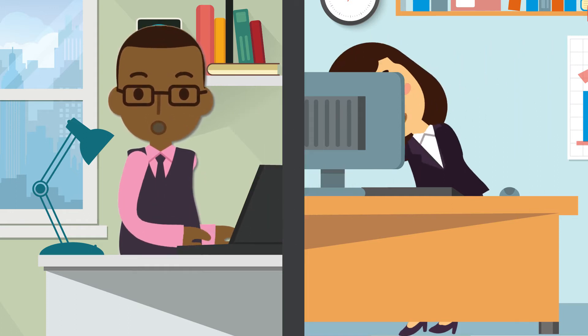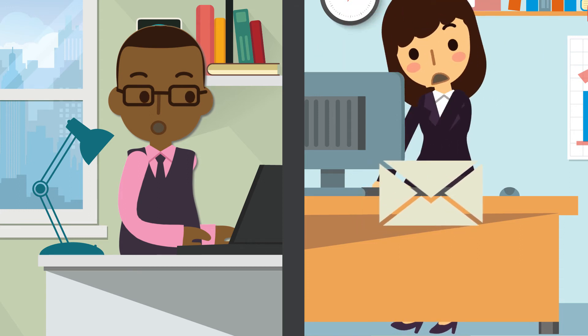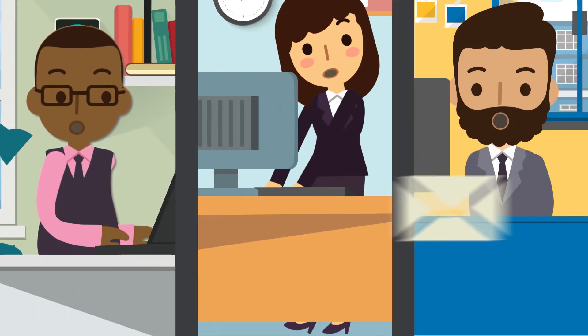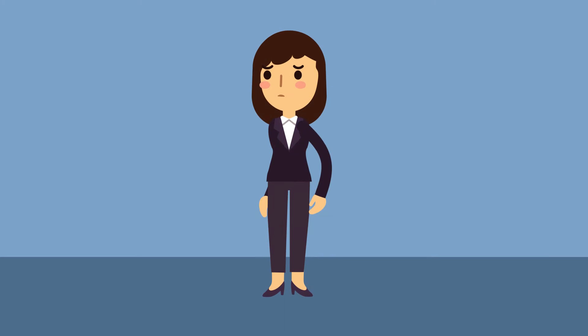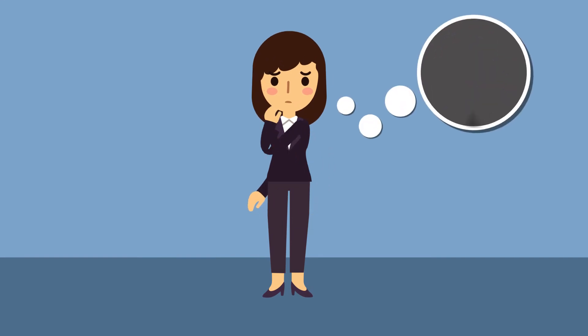But wait, there's another problem. Just after hitting send on her encrypted email, Alice realises she hasn't sent it to Bob at all. She's accidentally sent it to Rob, another customer. Too late now — that confidential information has already fallen into the wrong hands.